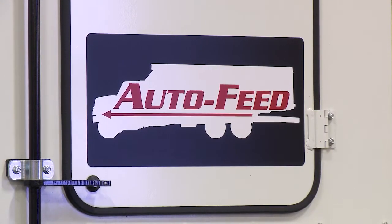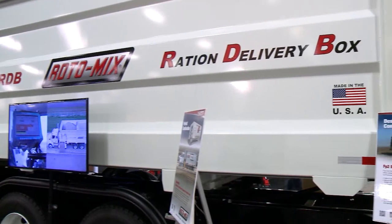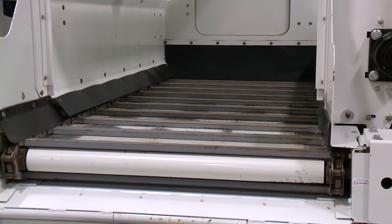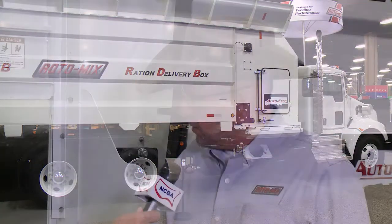AutoFeed came about — it's actually been in the works for a couple of years. The need to eliminate a skilled driver has become more important every day. What we did with our AutoFeed system is it is designed to work with our ration delivery box, or the RDB. With controlled input with bunk length and call weights, we control the ground speed and our conveyor discharge speed to put out the required pounds per feed per bunk foot to try and make the call weight by the end of the bunk and eliminate backing up of the truck.